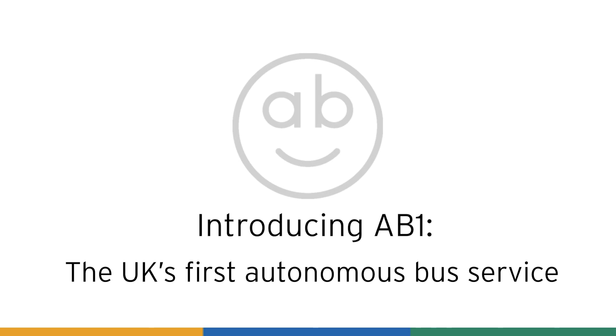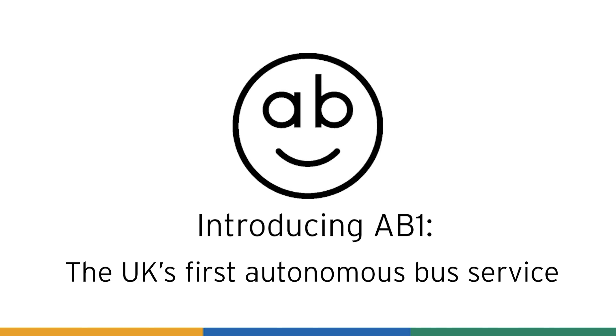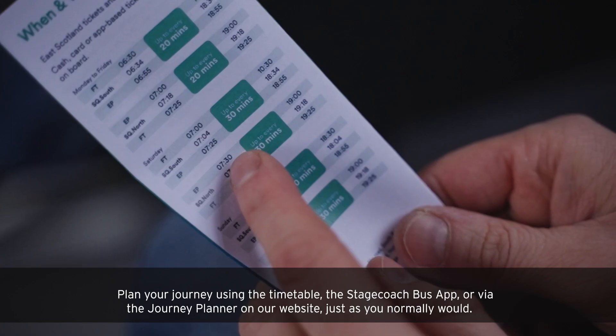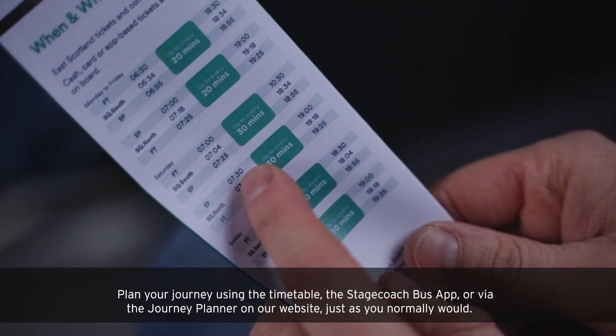Introducing Abbey, the UK's first autonomous bus service. Plan your journey using the timetable, the Stagecoach bus app, or via the journey planner on our website, just as you normally would.